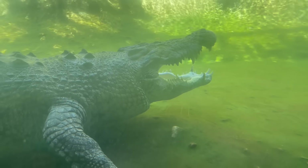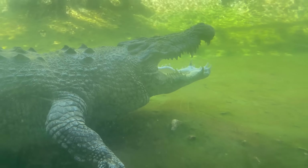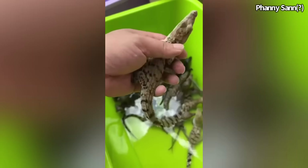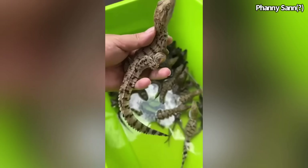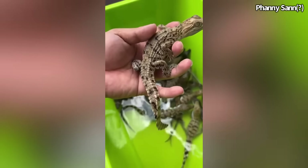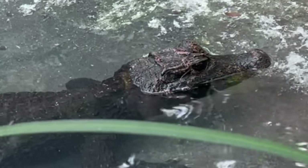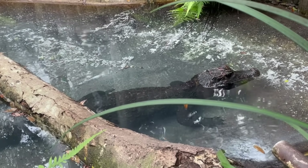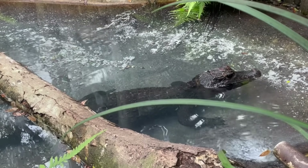As to why crocodilians only seem to regrow their tails in their younger years, we need to understand a couple of things. First, when a crocodilian is starting out in life, it's towards the bottom of the food chain — basically food for anything. Therefore, if a young crocodilian were to lose part of its tail, being able to regrow it and have a relatively complete tail to swim is much more essential for survival.